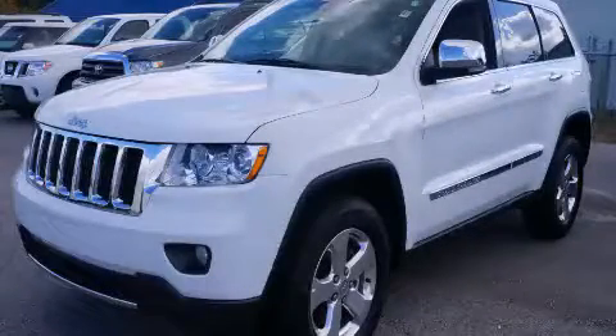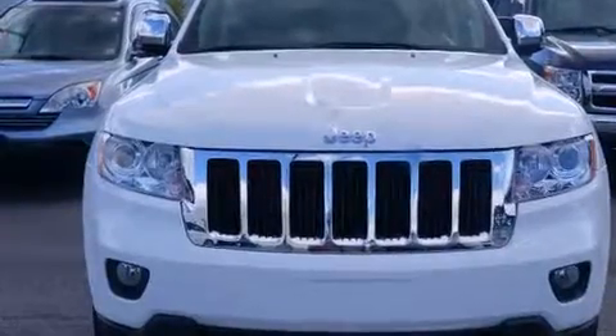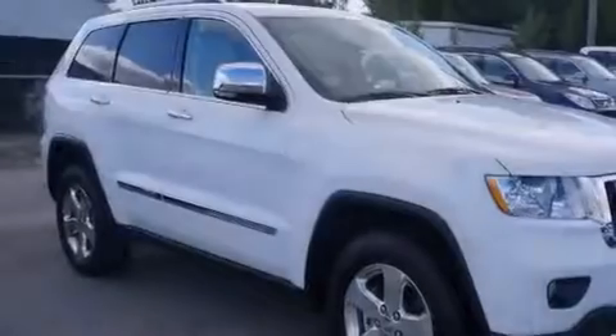This is a 2013 Jeep Grand Cherokee, a vehicle with safety, comfort, and space. It features a 3.6-liter, six-cylinder engine and an automatic transmission.